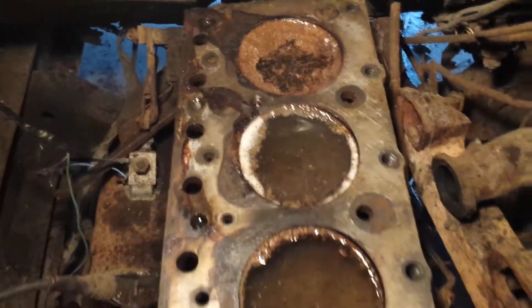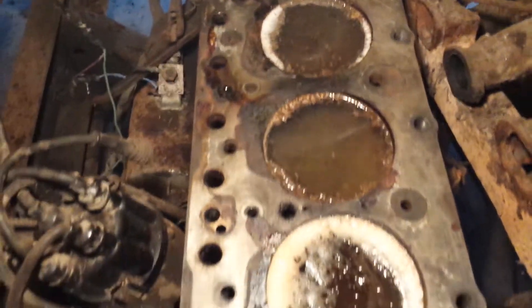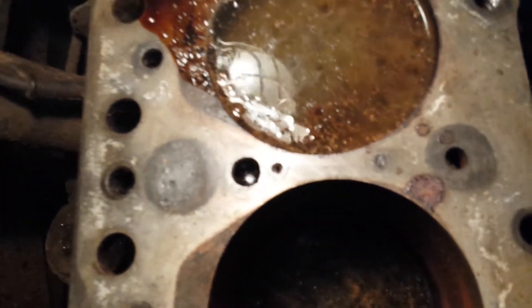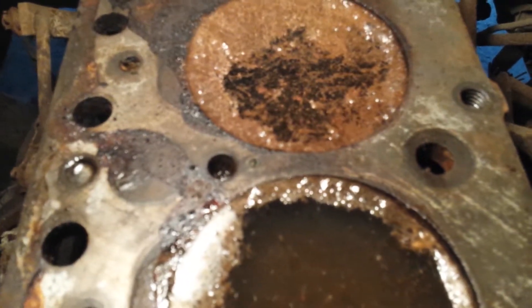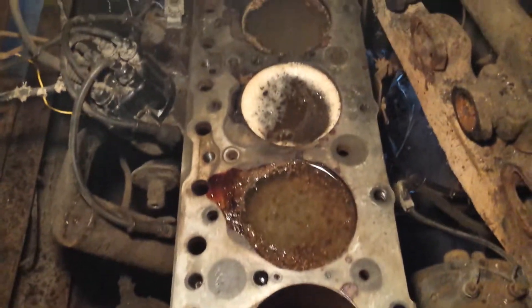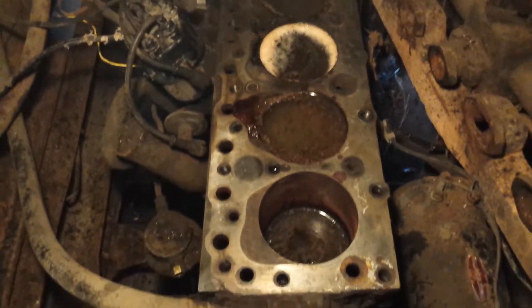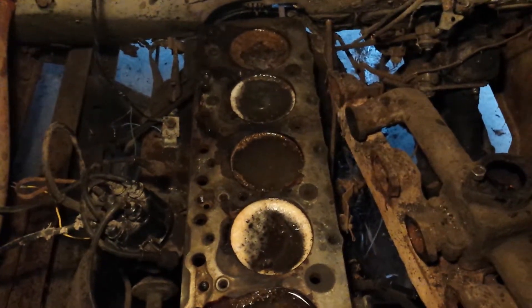Number six — and some of you guys watching at home might have recognized that this is not a 235 at all. It's actually a 261. There's the steam holes right there, although the one on the right hand side is plugged. You can see back here as well, they're plugged as well, because the head that was on this motor didn't have the corresponding steam holes in it. So I'm guessing the head's off a 235 as well. So this is actually a 261 Chevy truck engine.